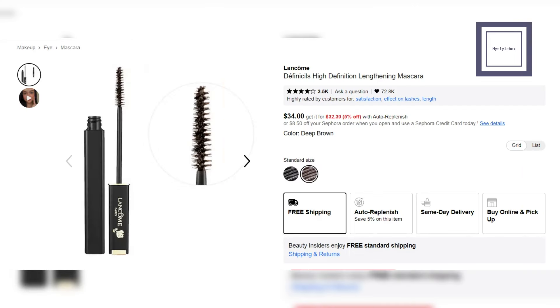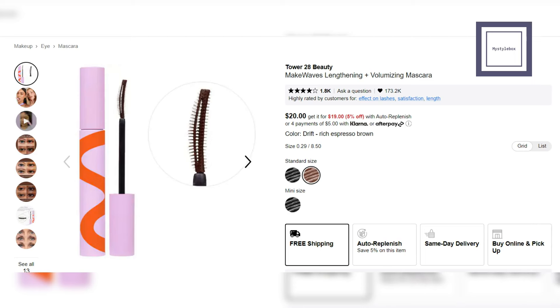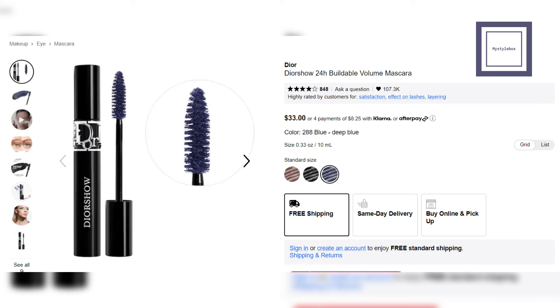These are our mascara picks for spring looks. Lengthening Mascara from Lancome — this mascara defines lashes using polymers formulated to lift and lengthen. Volumizing and Lengthening Mascara from Too Faced — this chocolate brown color mascara has an hourglass-shaped brush that separates, coats, and locks in curls with extreme volume. Lengthening Plus Volumizing Mascara from Tower 28 Beauty — this vegan mascara is safe for sensitive eyes and visibly volumizes, lengthens, and defines with its triple wave wand. Volume Mascara from Dior — this transfer-proof mascara is made from natural ingredients and comes in black, brown, and deep blue shades.